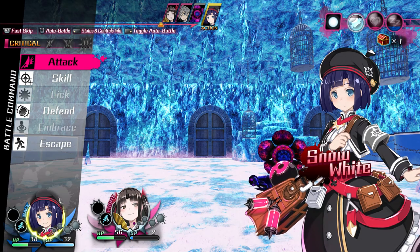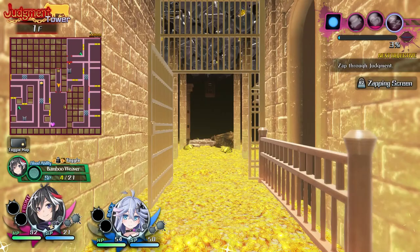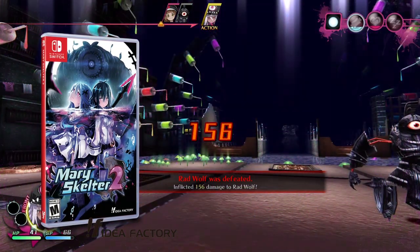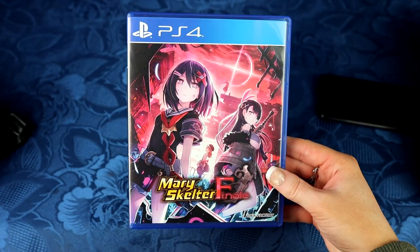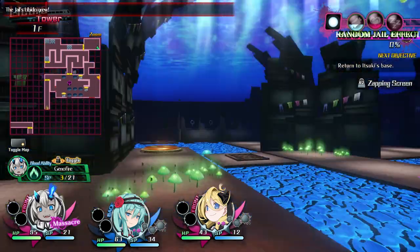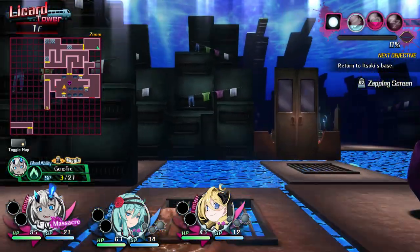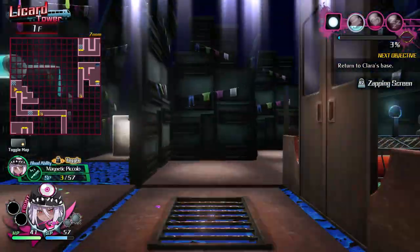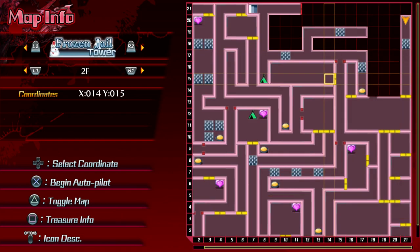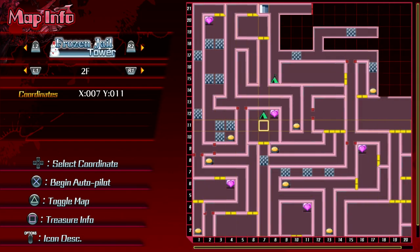I would consider myself somewhat new to the series. I have Mary Skelter 1 on the PS Vita, and Mary Skelter 2 on my Switch, which also includes Nightmares — the first one. So if you buy Mary Skelter 2 on the Switch, you get games 1 and 2 in the same deal. As for Finale, I like it so far — I played almost all night. I kept telling myself I'd stop at the next save point, then kept going. It's not very hard in the beginning, and the game is progressively harder as the dungeons get bigger and bigger the further in you get.